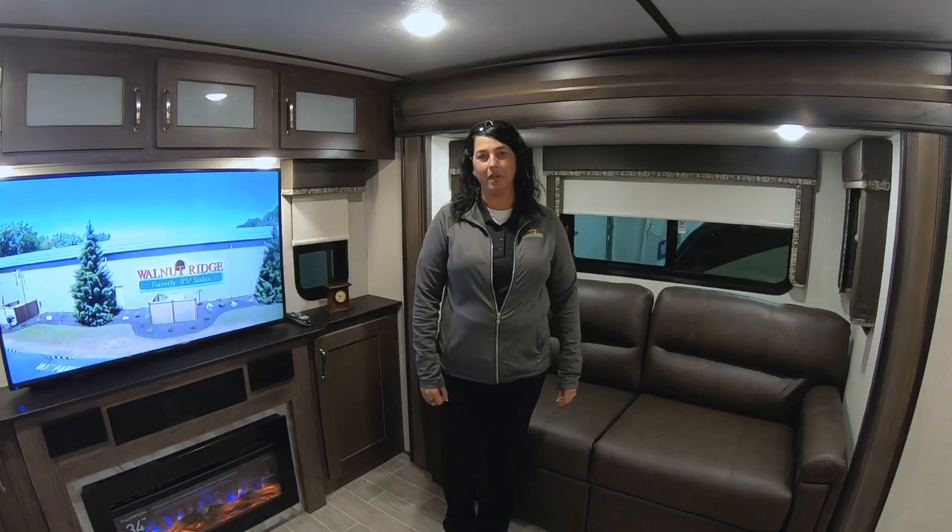Hi everybody, this is Nikki Manning with Walnut Ridge and I'm going to do the Walk-Through Wednesday. We are featuring this week the Montana High Country 373 Rear Den. Guys, this camper is amazing.